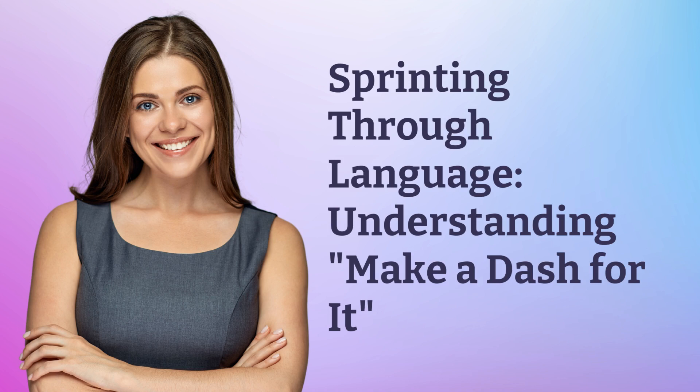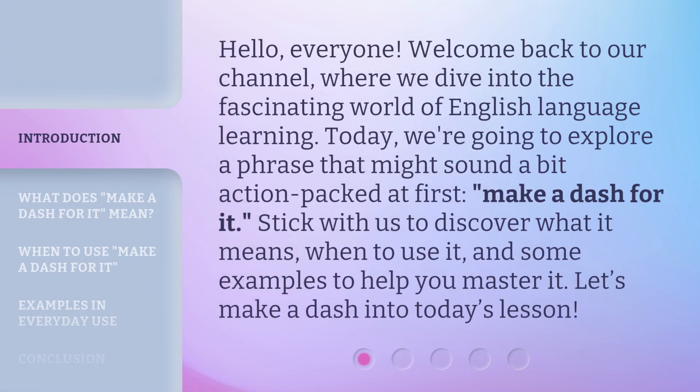Sprinting through language, understanding — make a dash for it. Hello, everyone. Welcome back to our channel, where we dive into the fascinating world of English language learning. Today, we're going to explore a phrase that might sound a bit action-packed at first: 'make a dash for it.' Stick with us to discover what it means, when to use it, and some examples to help you master it. Let's make a dash into today's lesson.